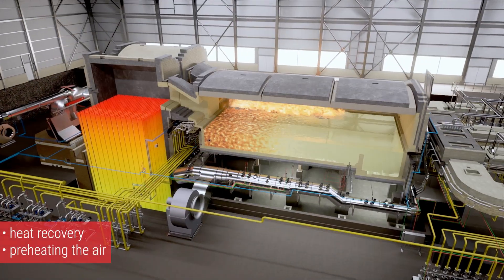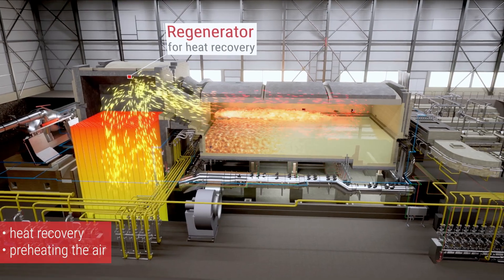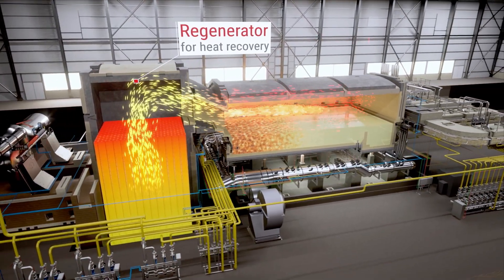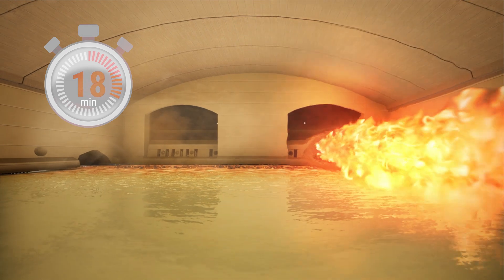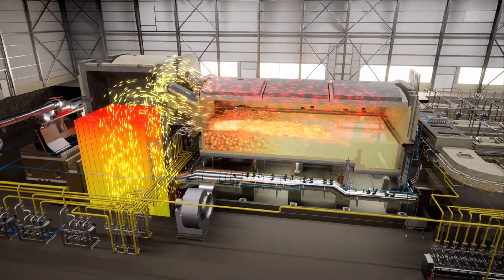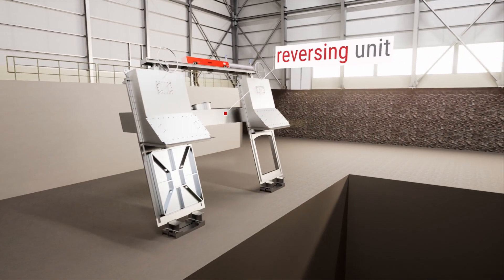Regenerators are employed for heat recovery to preheat the combustion air and increase the efficiency of the plant. The circulation flow changes sides together with the burners every 20 minutes. The reversal of the circulation direction is regulated by the Horn reversing unit.